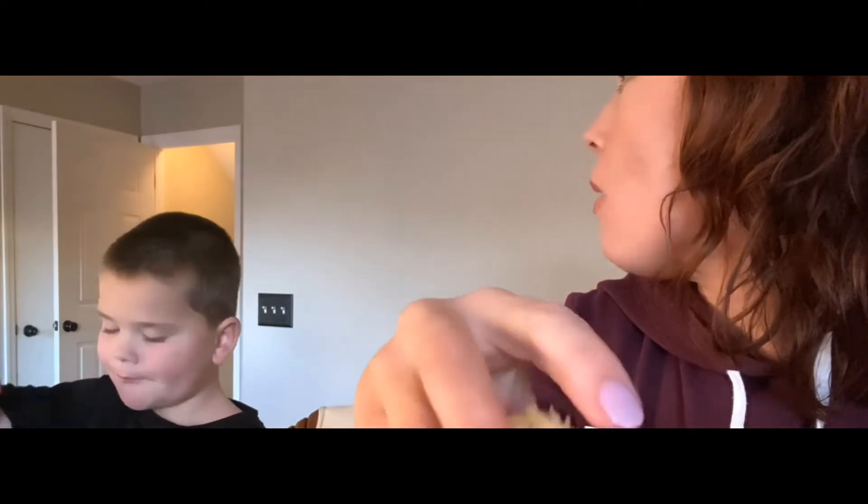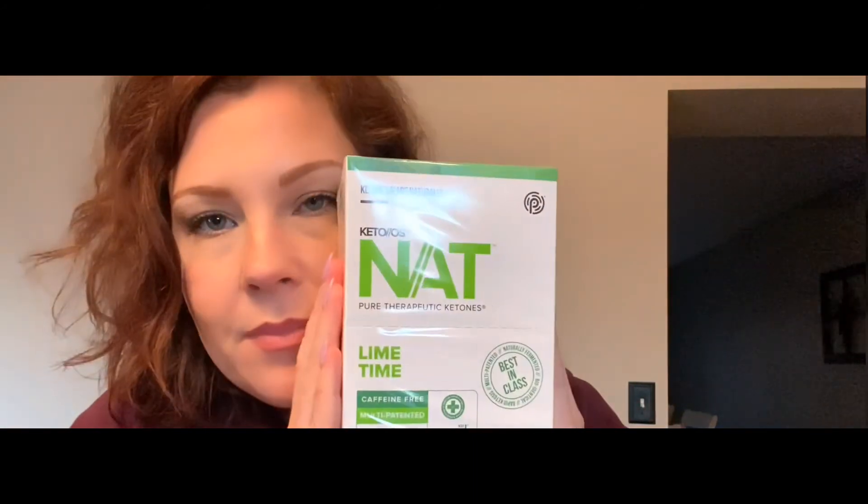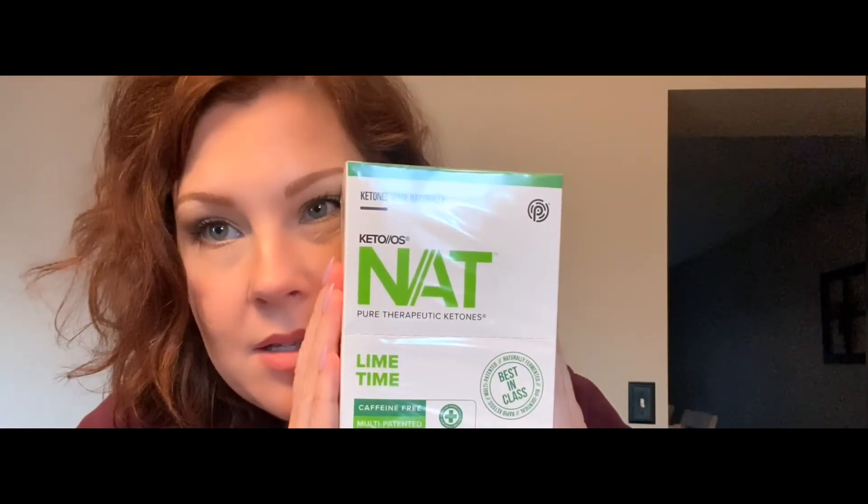The doorbell rang and it was our ketones arriving — that was not even planned while I was filming. These are the Pruvit ketones that we drink. I had one earlier today at the gym. I drink one or two a day — usually one for the gym, and a second one for an energy boost or if I'm really hungry.